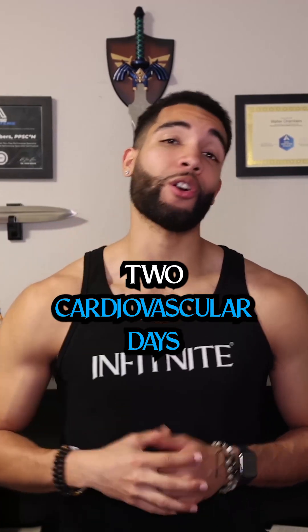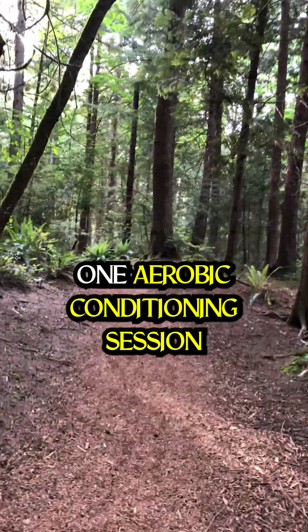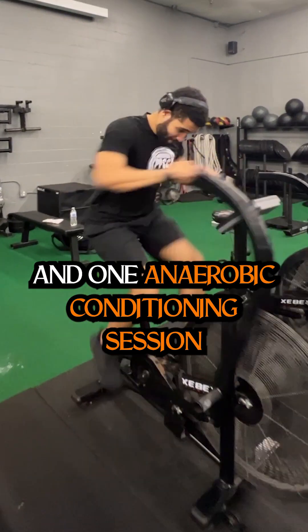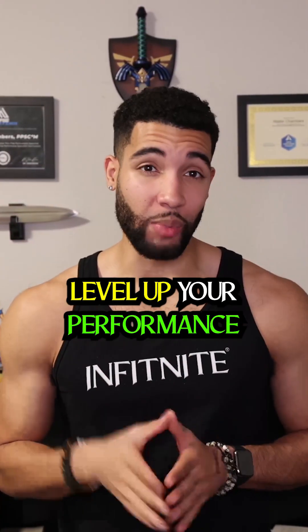The conditioning training program gives you up to two cardiovascular days per week to accelerate fat burning and your performance results. This includes one aerobic conditioning session and one anaerobic conditioning session. This combination of low and high intensity training challenges you enough to level up your performance.